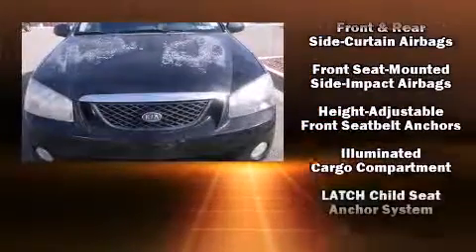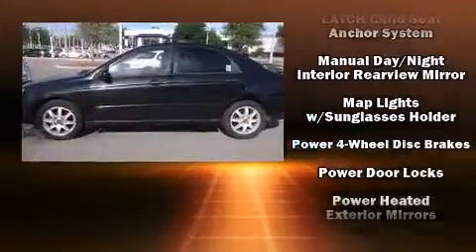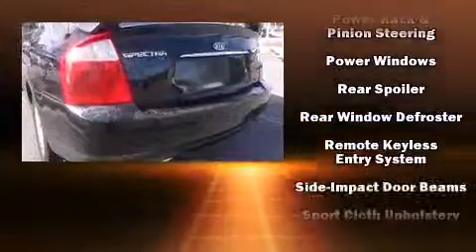Kia ensures the safety and security of its passengers with equipment such as head curtain airbags, front and side impact airbags, and four-wheel disc brakes.